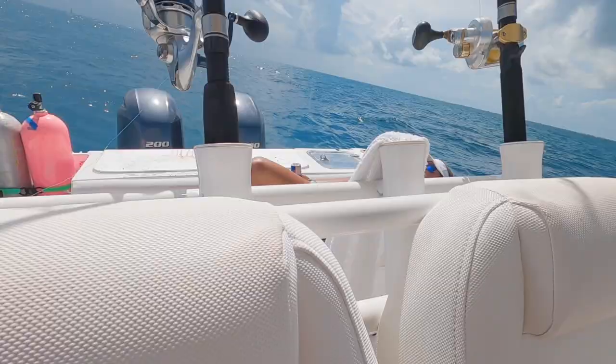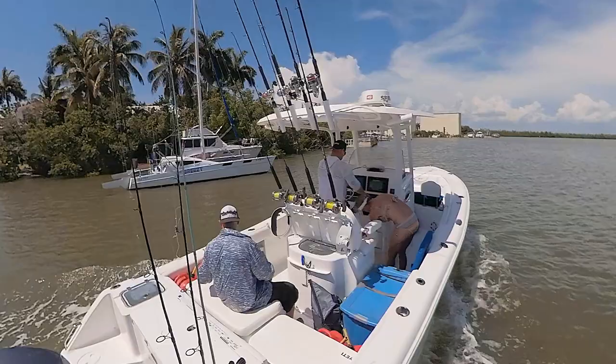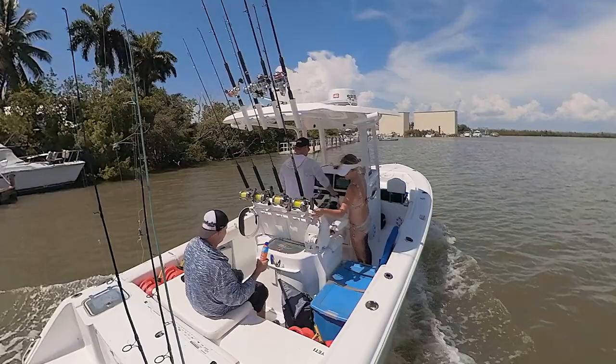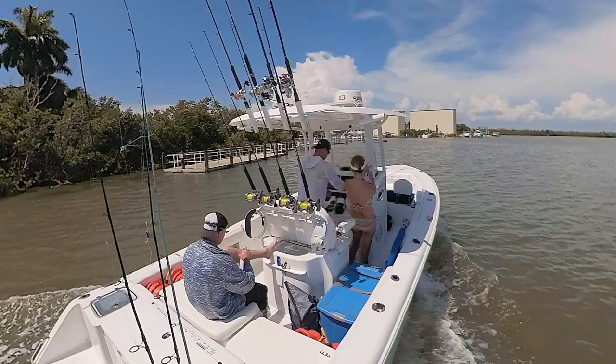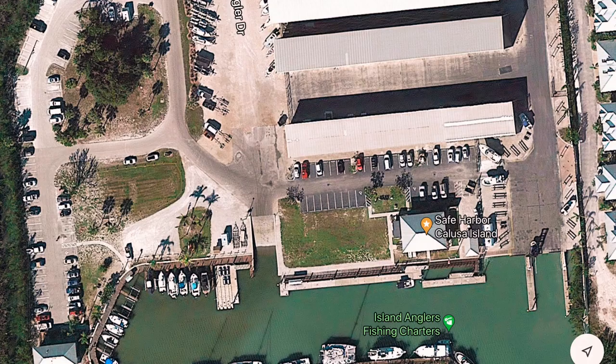There are many locations in the Florida Keys to launch your boat and park your truck and trailer long term, but we started our trip in Tampa. We trailered the boat to Marco Island and put in at Safe Harbor Calusa Island Marina, where we launched and parked the truck and trailer long term. The marina website is listed below.